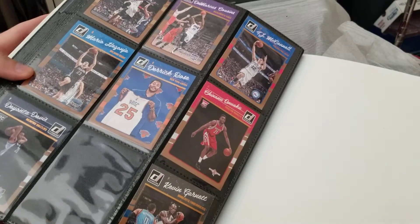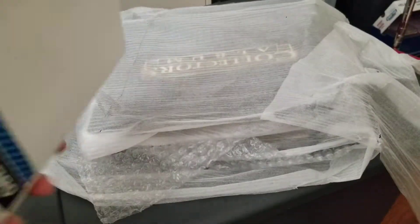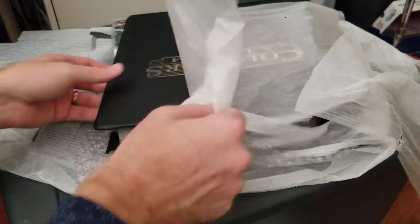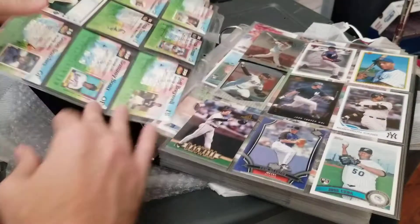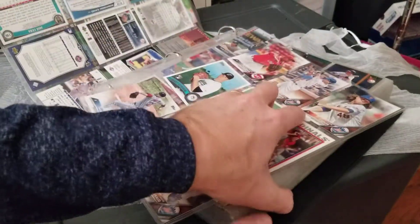Then we go into junk junk junk. 2016 Donruss — nothing there sticks out to me. Brogdon rookie. Some other rookies — George and Yang rookie, probably shouldn't pull that out anymore. Wade base — I will pull Wade base. Another Wade base. I always hope there's an Optic preview whenever I see 2016 Donruss, but not the case. So that was binder one.